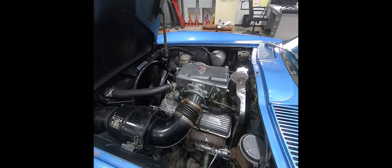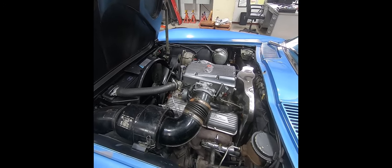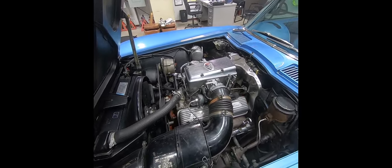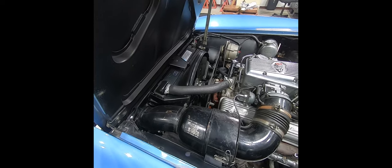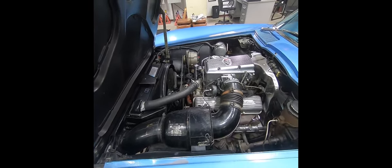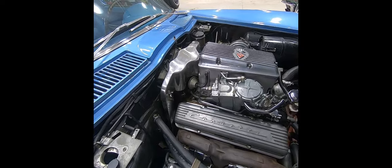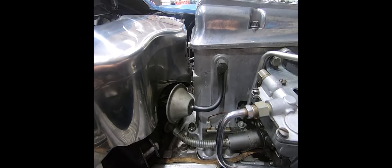As mentioned before, all original born-with drivetrain — engine, transmission, rear end, and of course the fuel injection specific exhaust manifolds, transistorized ignition distributor, the pulleys, the fan, the fan clutch, the alternator, and the starter. Here you can get close to see the original VIN number stamping on the fuel injection unit.